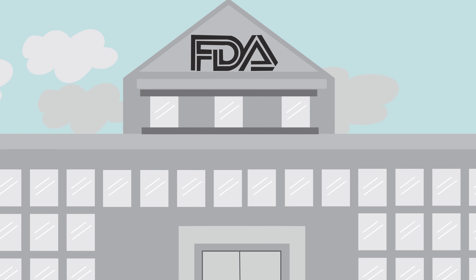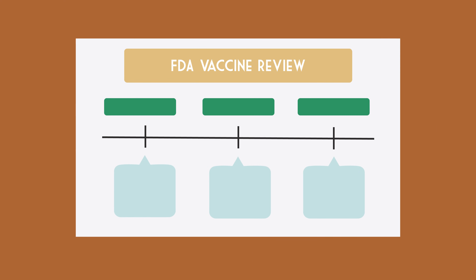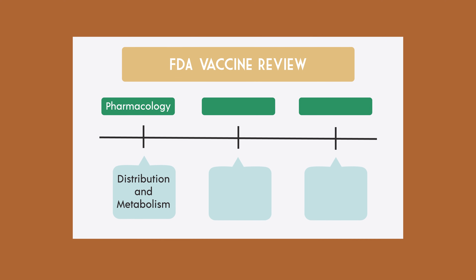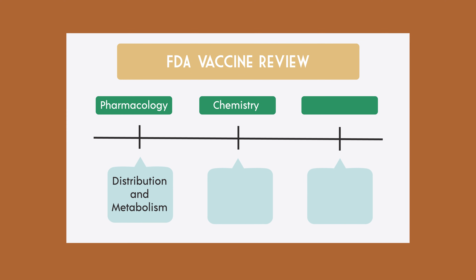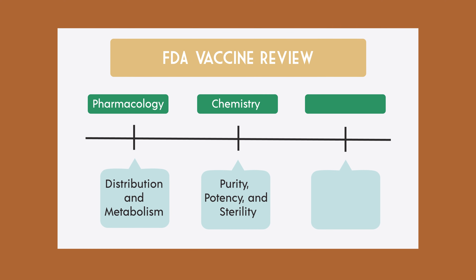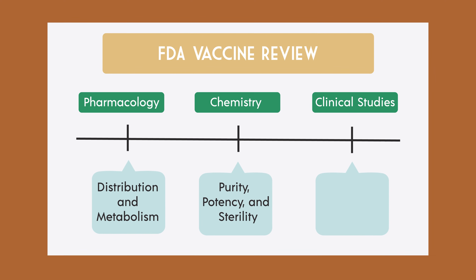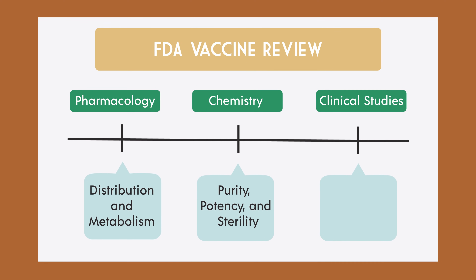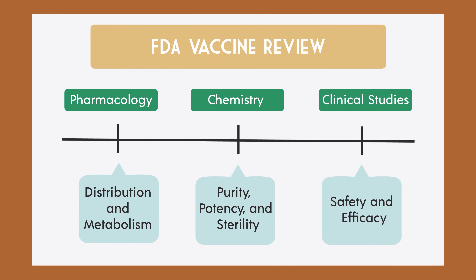How does the U.S. Food and Drug Administration — the FDA — evaluate a new vaccine? There are three parts to the review. First, pharmacology: how the vaccine is distributed and metabolized in the body. Second, chemistry: assuring that the manufacturer can produce batch after batch that meets the standards of purity, potency, and sterility. Finally, the all-important clinical studies in thousands — sometimes tens of thousands — of subjects, to show that the vaccine is safe and actually effective at preventing infections.